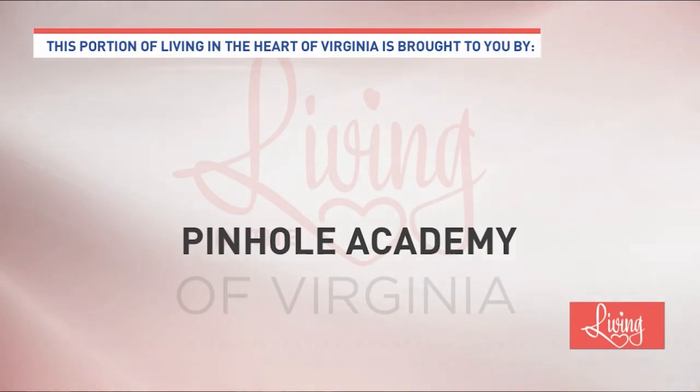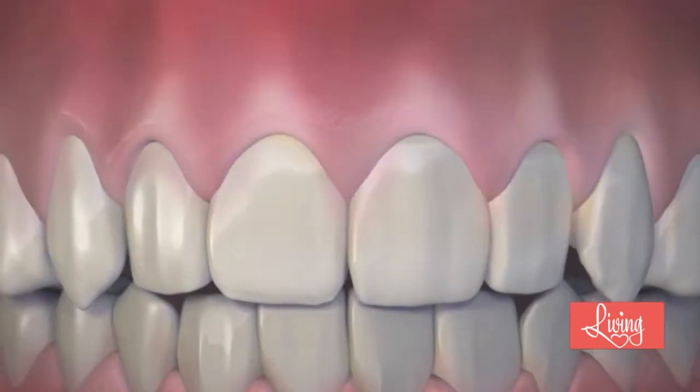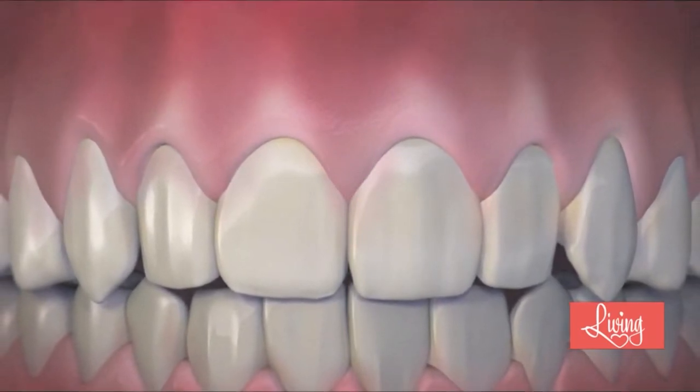This portion of Living in Virginia is sponsored. Receding gums are common and can cause tooth sensitivity. Many people want to avoid gum grafting because it's painful. But now there's a technique called pinhole gum rejuvenation. Joining us today is Sal Gayton, who works closely with Dr. Chow, the inventor of pinhole gum rejuvenation. It's a minimally invasive treatment for gum recession that doesn't require scalpels or sutures. Dr. Chow has trained over 3,500 dentists through the Pinhole Academy, including online classes.